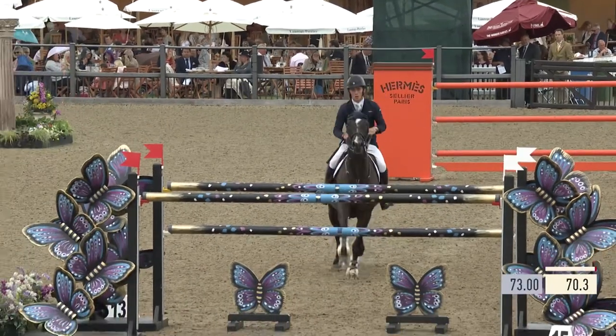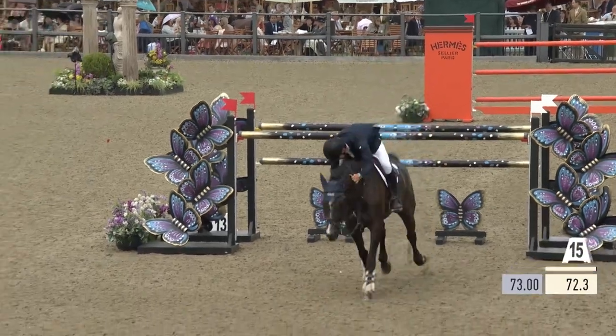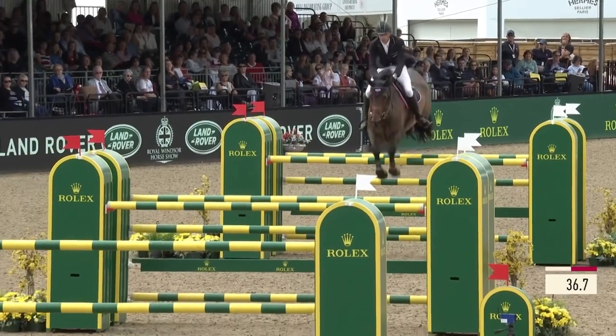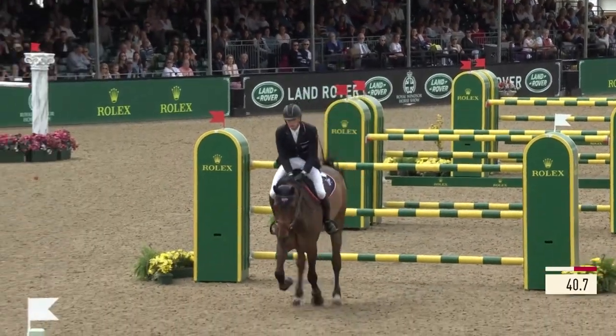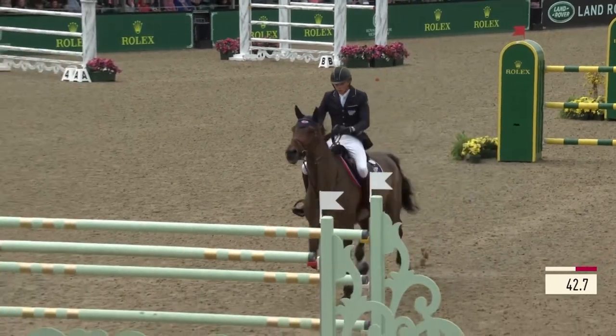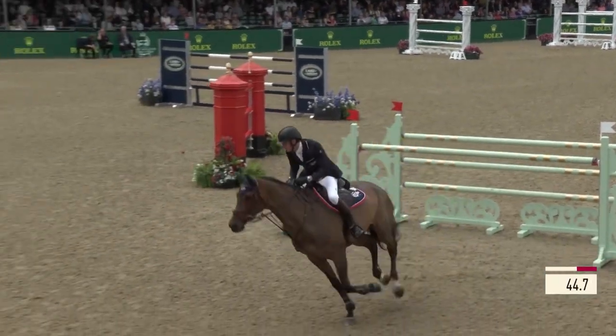I think Royal Windsor Horse Show is so special because of the atmosphere. Obviously being in Britain as a British rider, it's great to canter in the ring and have a nice crowd and hopefully when you win have a nice round of applause, especially with the Royal Family watching sometimes as well. I'll be competing with my top mare Equinamerica Cacharel, as well as Equinamerica Van Made in La Land and a couple of other horses.